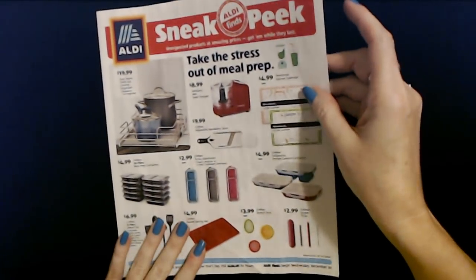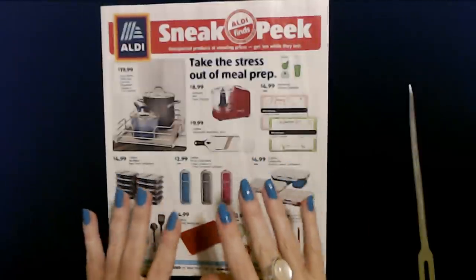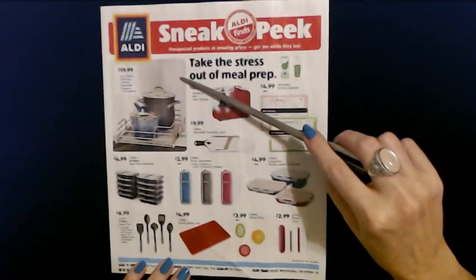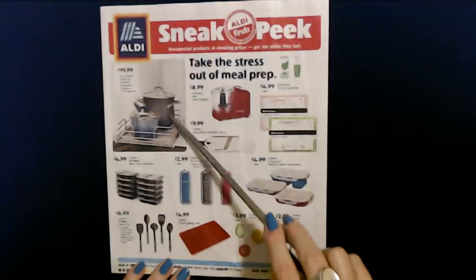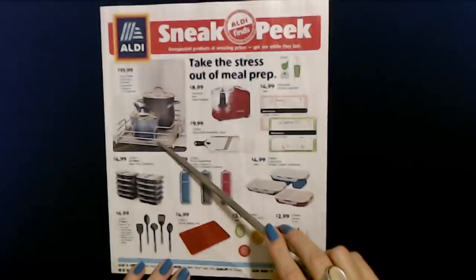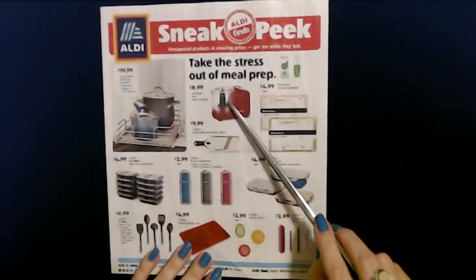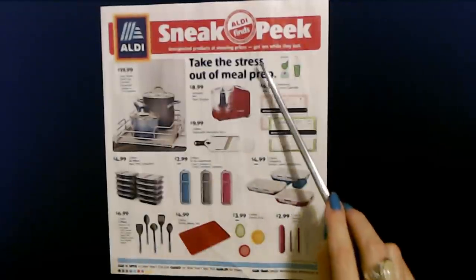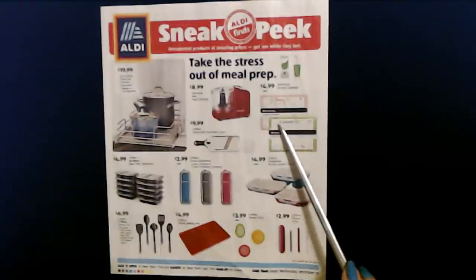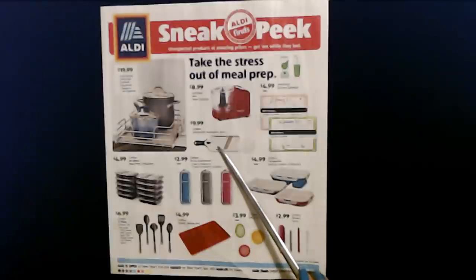The next one we have is for Aldi. I'm kind of curious to see this myself because the weeks leading up to Christmas it's always exciting to see the sneak peeks — every week they have new stuff and it's really cool. This begins on Wednesday December 30th, which is tomorrow. They have the Easy Home Slide Out Cabinet Organizer — either a basket or a lid organizer you can put in your cabinet — only $19.99. And you can get the Ambiano Mini Food Chopper for only $8.99. You can get a Pembroke Kitchen Calendar for $4.99 and the Crofton Adjustable Mandoline Slicer for $9.99.